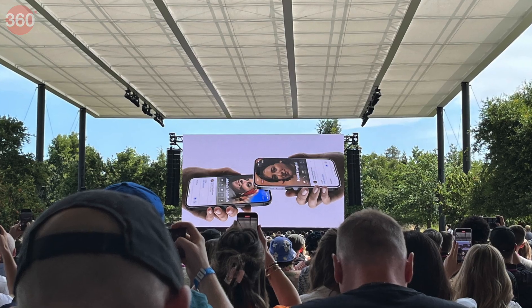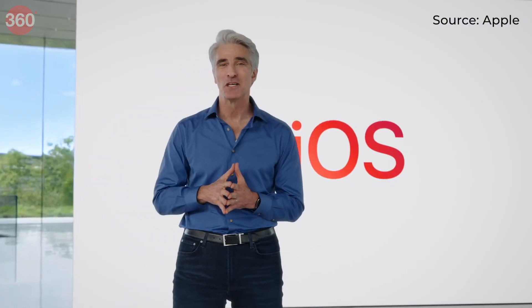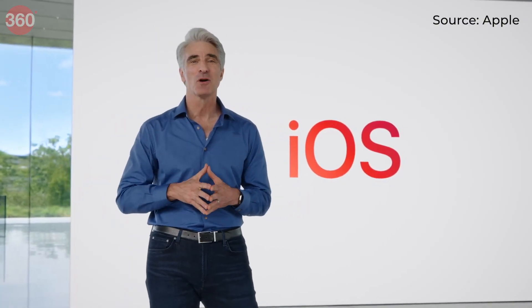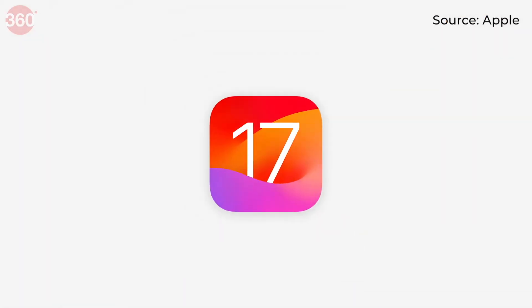Watch out for our how-to install the iOS 17 public beta and hands-on video, which will be dropping soon. Let us know which of these features piqued your interest the most in the comments. See you in the next one — until then, keep following Gadgets 360 for all things tech.